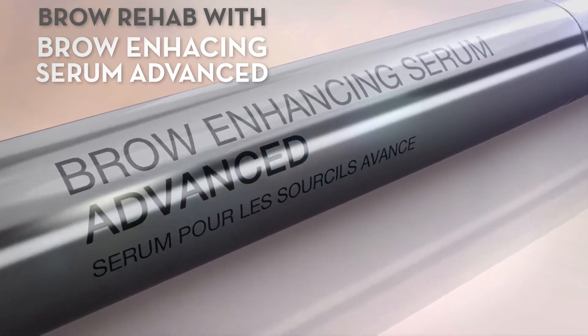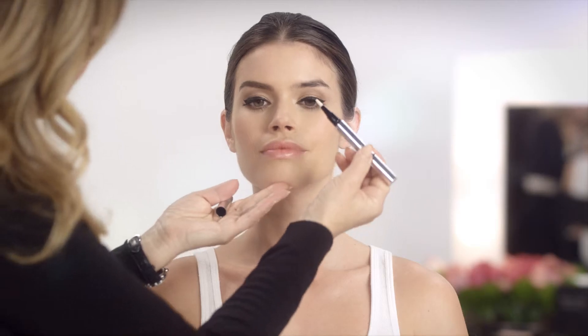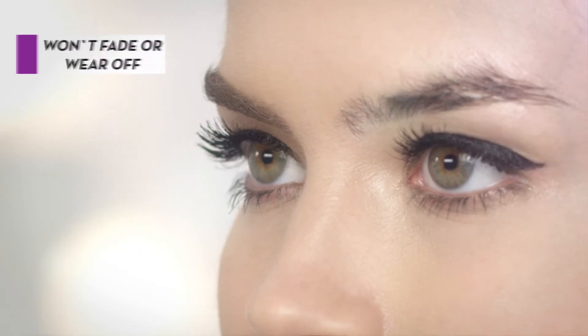Many of you might know about Brow Enhancing Serum Advance. This serum is truly amazing and my clients love it because it has clinically proven ingredients that encourage the growth of fuller looking hair in a hundred percent of trials.